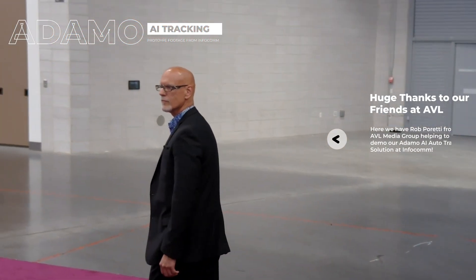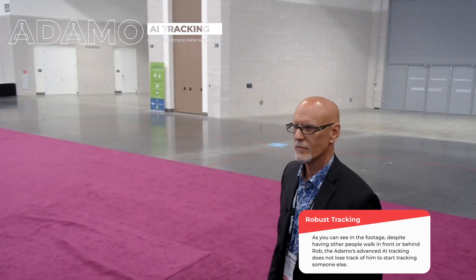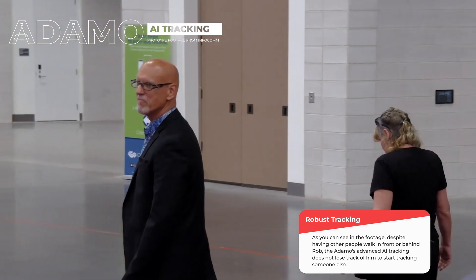We're not done with the Adamo just yet. We are currently developing and adding an AI auto-tracking solution to the Adamo 4K. So this isn't just a fantastic NDI-capable camera — it's also going to be an auto-tracking camera using AI technology to grab onto the stature of a person and hold them. We've already had some partners test it out and we're really looking forward to getting this into your hands.